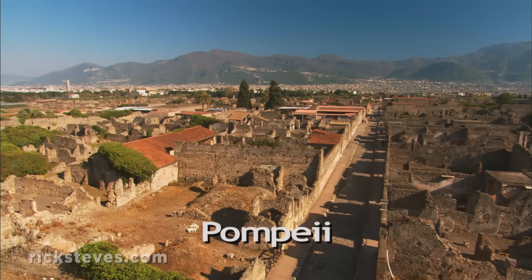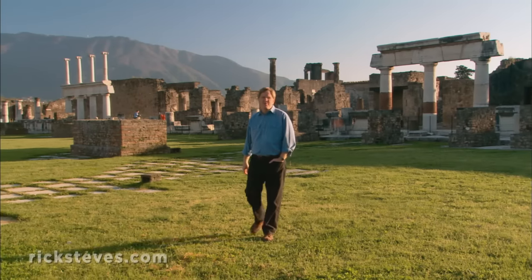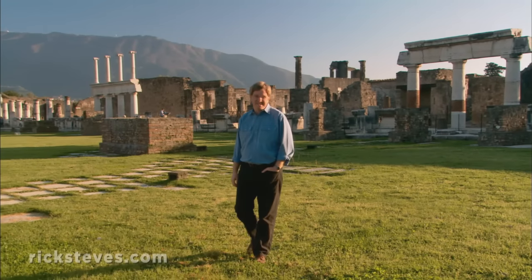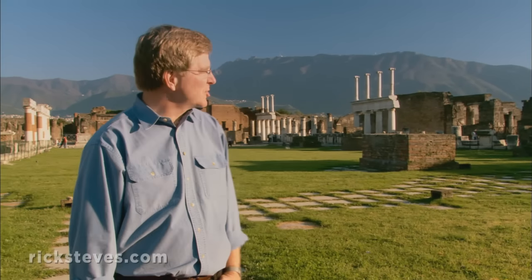For archaeologists, Pompeii was a shake-and-bake windfall. Ancient Rome controlled the entire Mediterranean Sea, making it a kind of free-trade zone, and Pompeii was an important port town. It was big — 20,000 people — and an important commercial center. Imagine this square just busy with market activity. And because it was a port, it was a kind of sailor's quarter, and that meant it was fun.